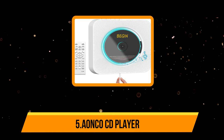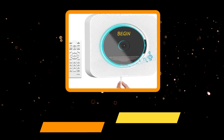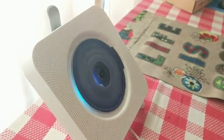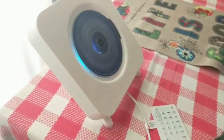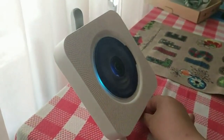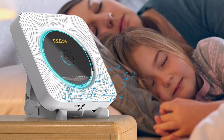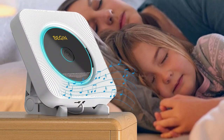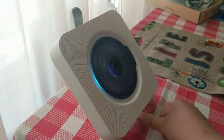Our last choice is the Aonco CD player. This is a six-in-one CD player which can function as a CD player, 3.5mm audio speakers, USB flash drive player, boombox music player, FM radio, and hi-fi Bluetooth speakers. It has a perfect design and can be mounted on any wall with a creative pull switch. The ease of use is ensured with the easy pull on the power cord to turn the system on and off.